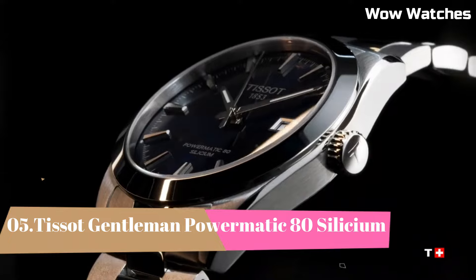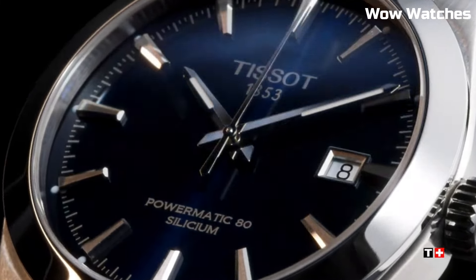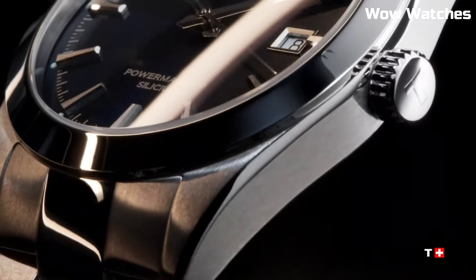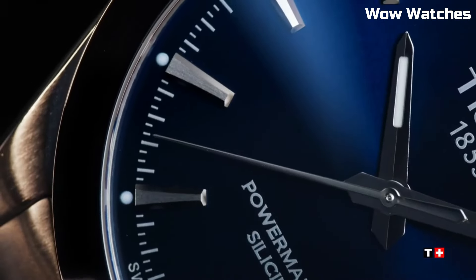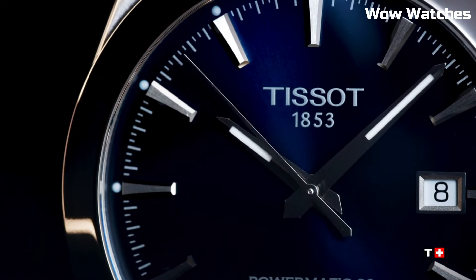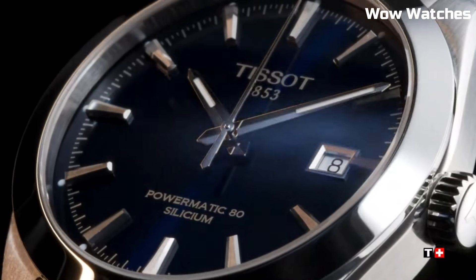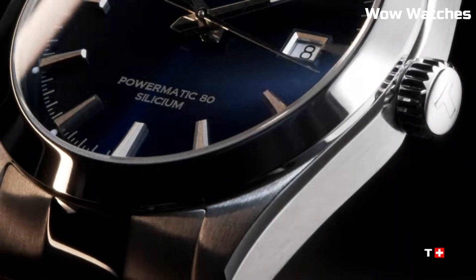Number 5: Tissot Gentleman Powermatic 80 Cilicium. It is a remarkable timepiece that marries classic elegance with advanced technology. Encased in stainless steel, its design exudes sophistication and durability. Powered by the Powermatic 80 movement with a silicone balance spring, it ensures exceptional precision and an impressive 80-hour power reserve. The clean, minimalist dial features a date display and slender hands, enhancing readability.